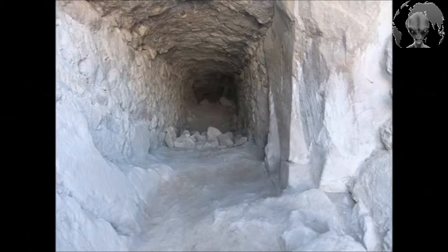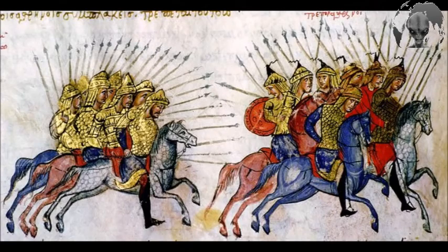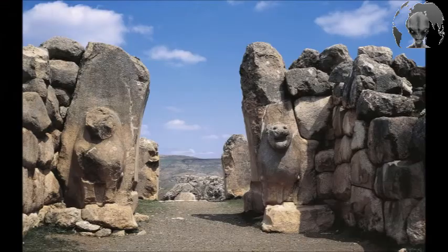"The first examples of secret tunnels go back to the Hittites. This tunnel is about 4,000 years old. Our findings show that it was used by the Seljuks, but we are sure it was also used in earlier eras. This tunnel was built in the Hittite era."